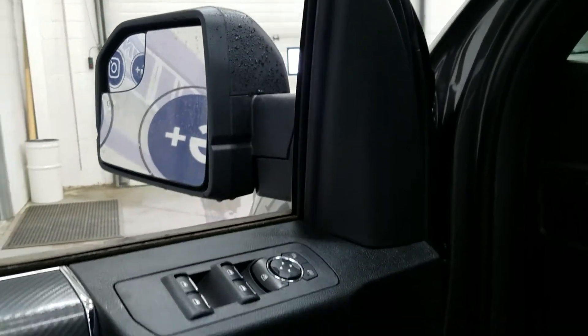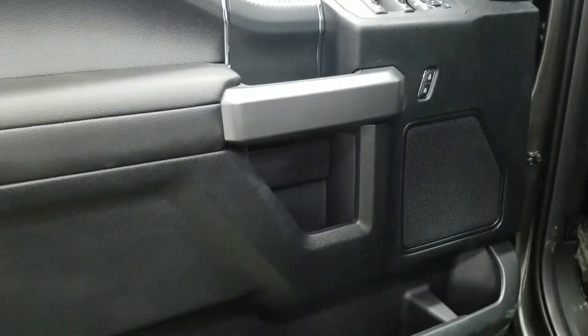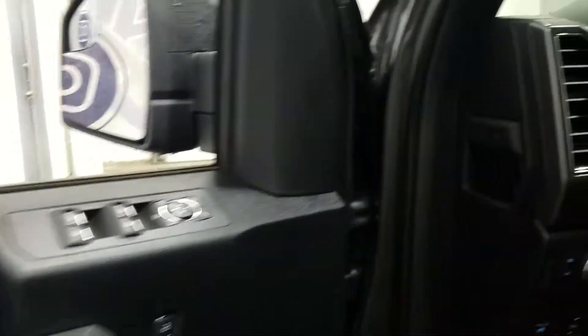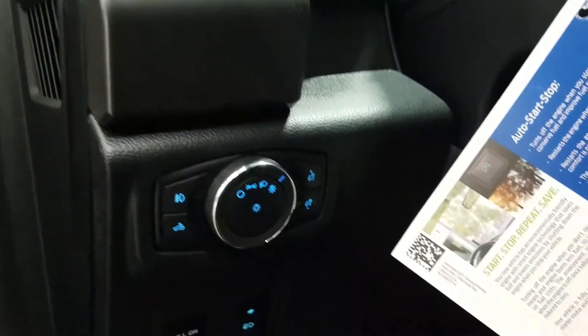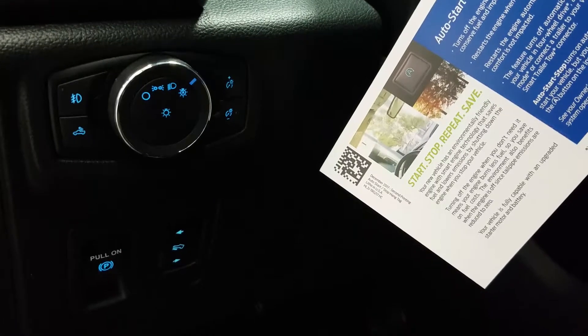We have power heated side mirrors, power windows, power locks, a black interior with a carbon fibre accent, door speakers and door storage pockets. We have carpeted flooring, automatic headlamps, power adjustable brake pedals, and an electronic parking brake.